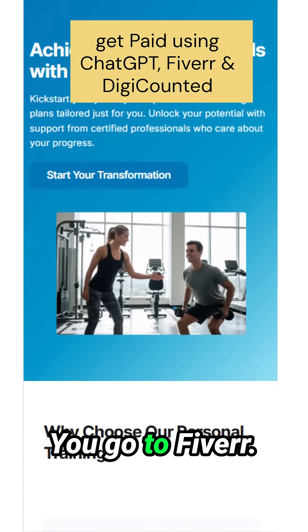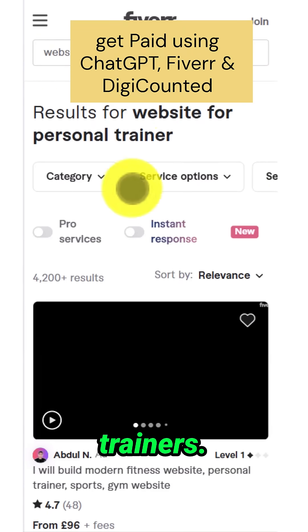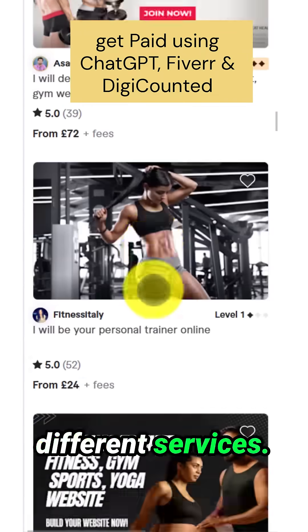Next, you go to Fiverr. On Fiverr, you want to search for 'Website for Professional Traders.' If you scroll through, you'll see different people offering different services.